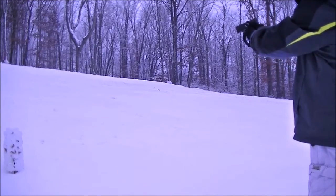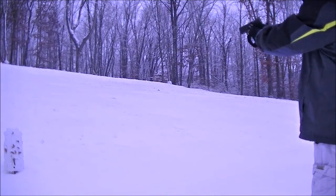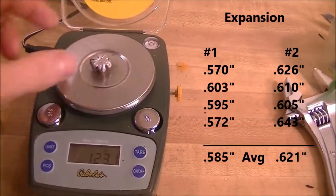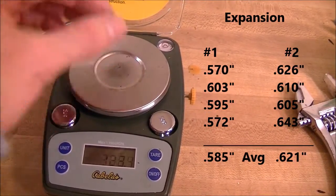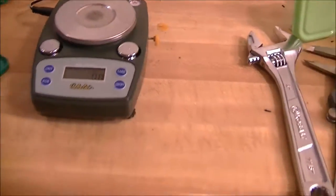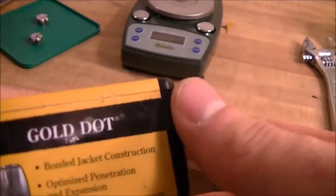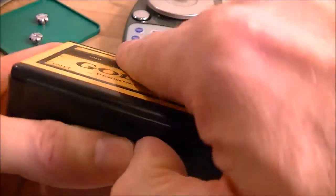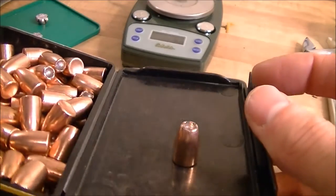123 grains retained weight on one, and the other one is 124.3 — really good on the retained weight. These are the Gold Dot 124 grain. They come in 100 per pack, usually around 20 to 25 cents per bullet.